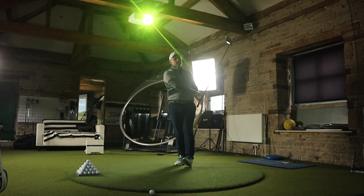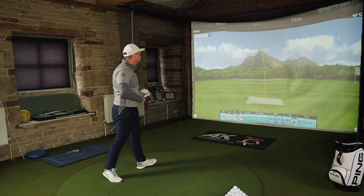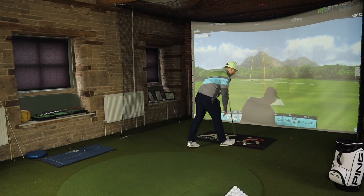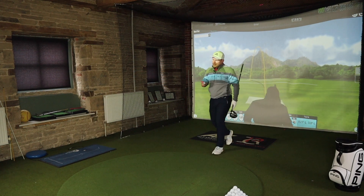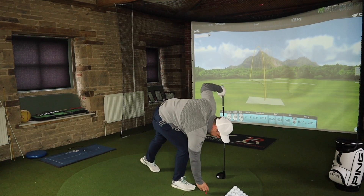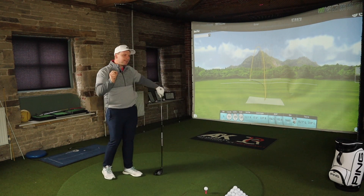That felt really good again — just a little bit high on the spin. That one was out of the middle as well — went left. I can't get over the sound of this driver, it sounds really, really good.